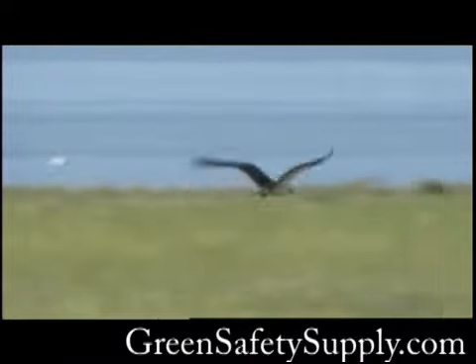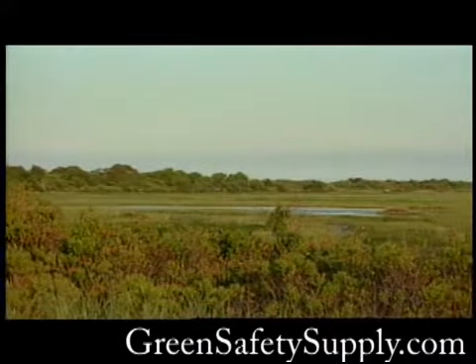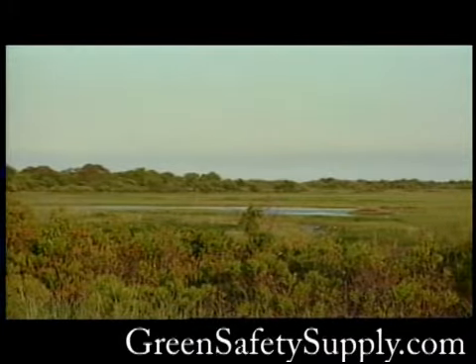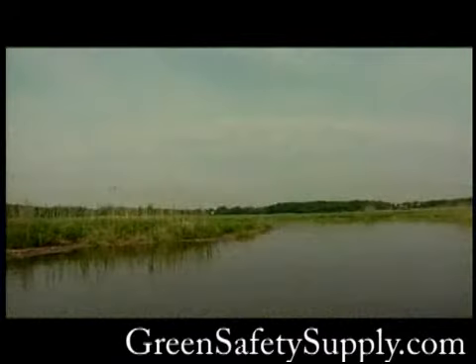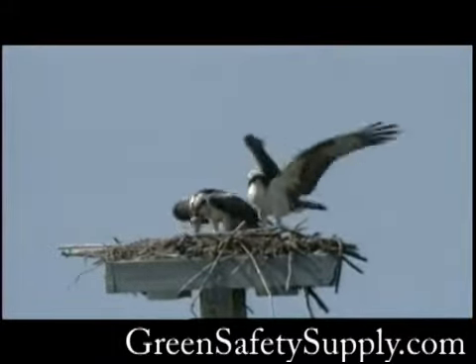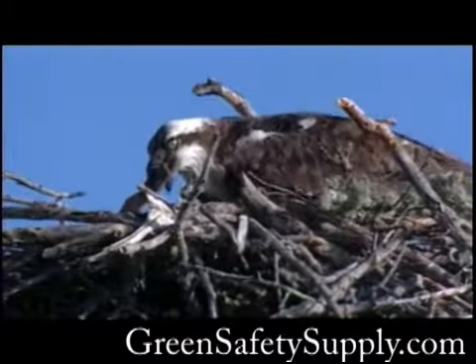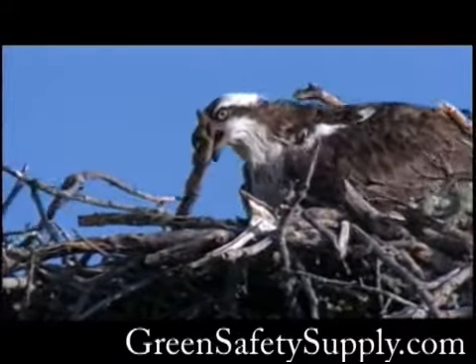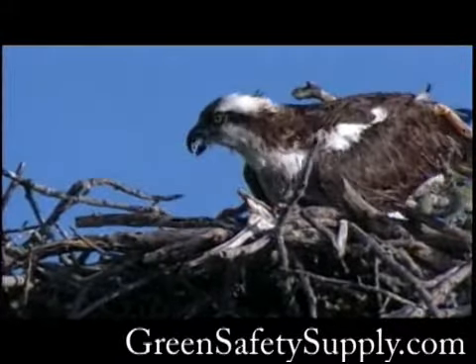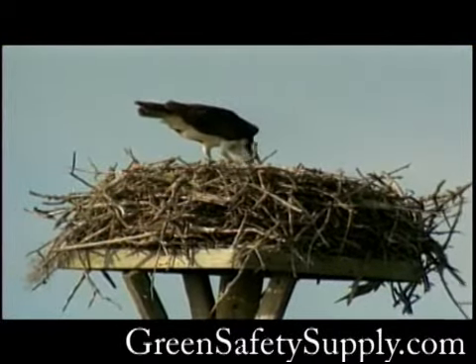After wintering in the southern states, or Central or South America, osprey migrate north to breed. Osprey arrive at Parker River National Wildlife Refuge in April. The Plum Island Sound, full of fish, and the elevated man-made platforms provide the nesting pairs with ideal habitat. Pairs often use the same nest year after year, gradually adding to its size. Osprey nests have been found weighing nearly half a ton.